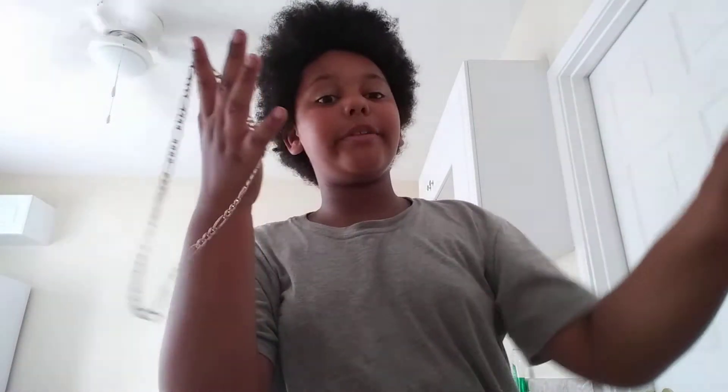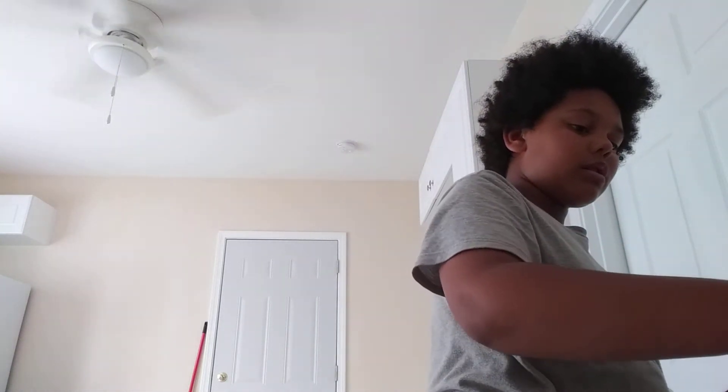And then we have one of my necklaces. My other necklaces are in the drawer — I have two more. I have this chain. I'm saving the best for last because this is another really good one in here.